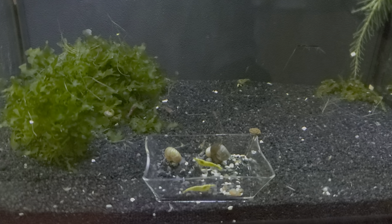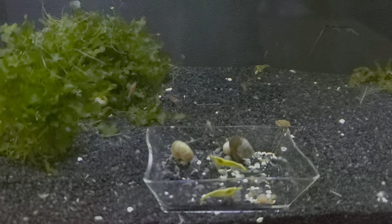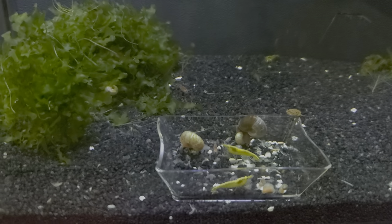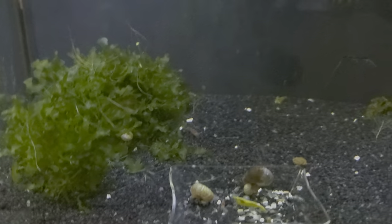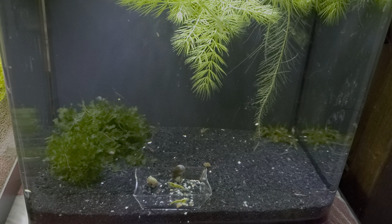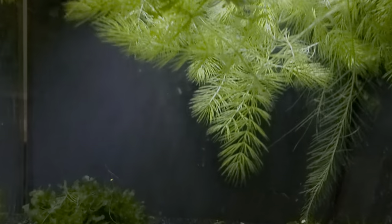This tank is a little dark, but I have some yellow Neos now. I put some of the red Aura Bees — Aura Tie Bees — in here. And they got this three-gallon cube since I moved the blue bolts into a bigger tank.